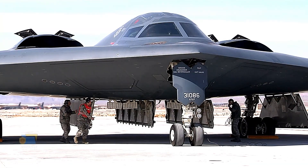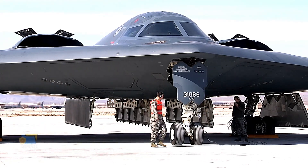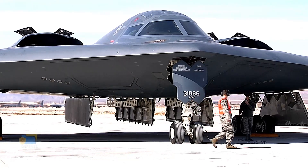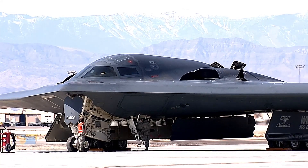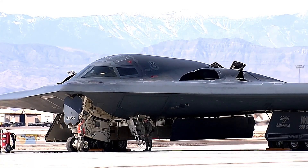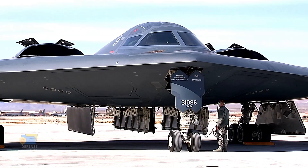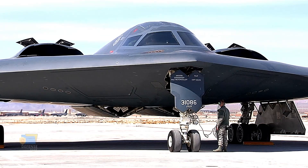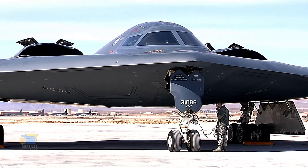The B-21 Raider is being developed with a focus on affordability, sustainability, and maintainability. It is designed to incorporate advanced technologies while also being cost-effective to build and operate over its lifetime. The B-21 is being developed using a digital engineering approach, which allows for a more efficient and streamlined development process and enables advanced modeling and simulation techniques to be used throughout the design process.